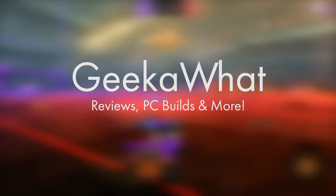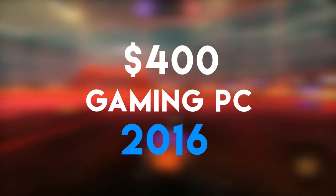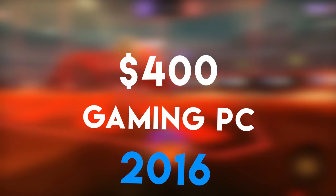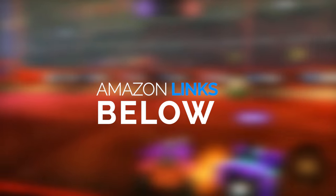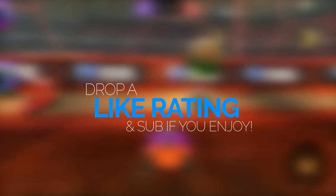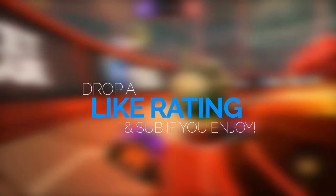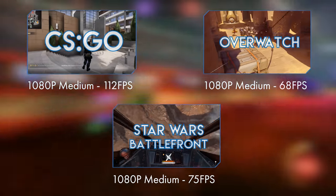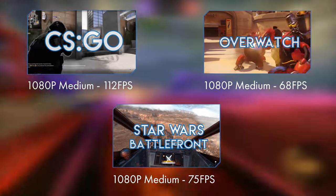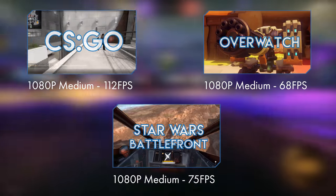Welcome back to the Geek of What video and today I'm taking you over the best $400 gaming PC build for August and September 2016. This build is going to smash the latest AAA titles at 1080p whilst achieving a solid 60 frames per second at pretty decent settings. You aren't going to be able to go up any higher than 1080p, but really there is no need at the moment.